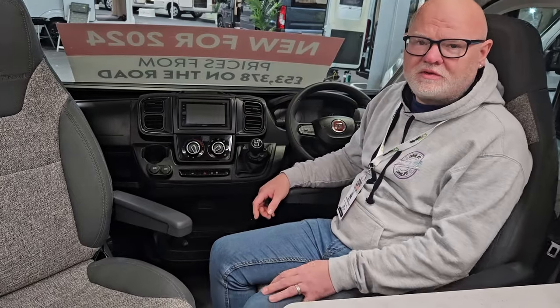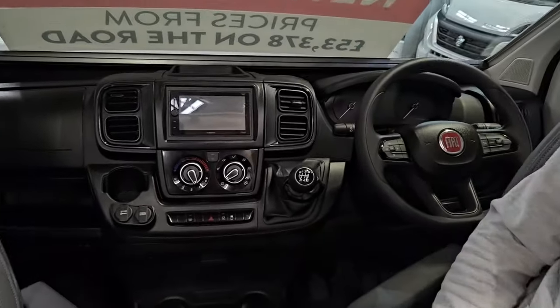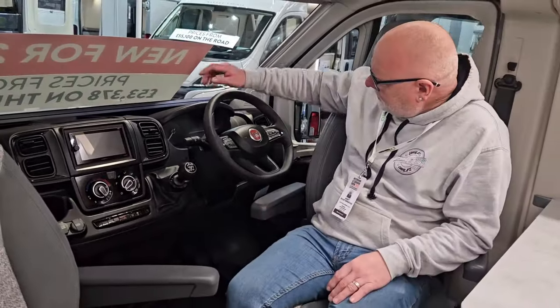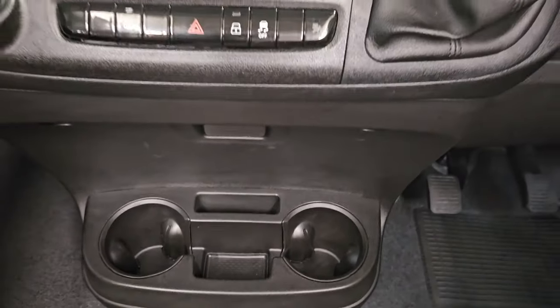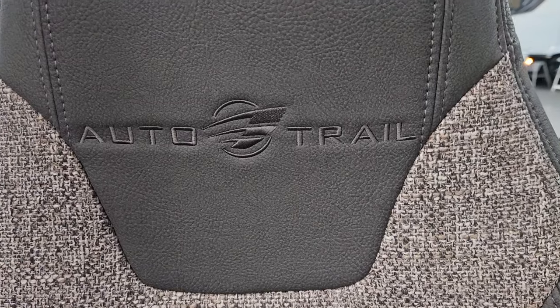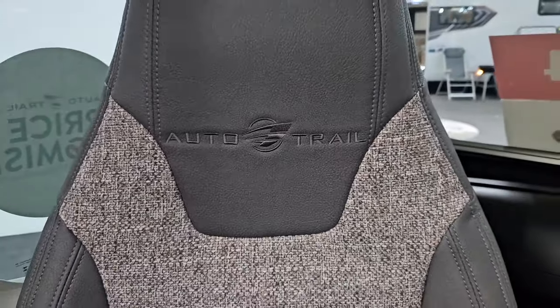From the driver's perspective you've got captain's chairs which rotate round — a nice compact driving setup. I love the steering wheel with all the controls on there. Cup holders at the bottom there, very nice. I love all the fabric details in the seats.